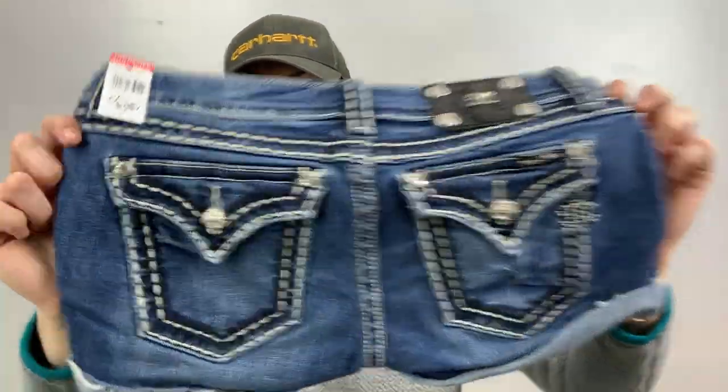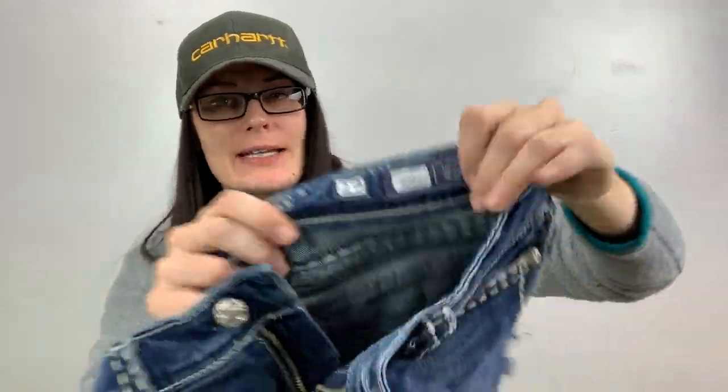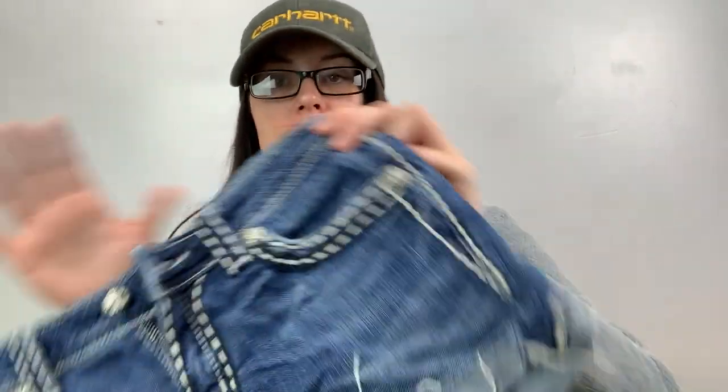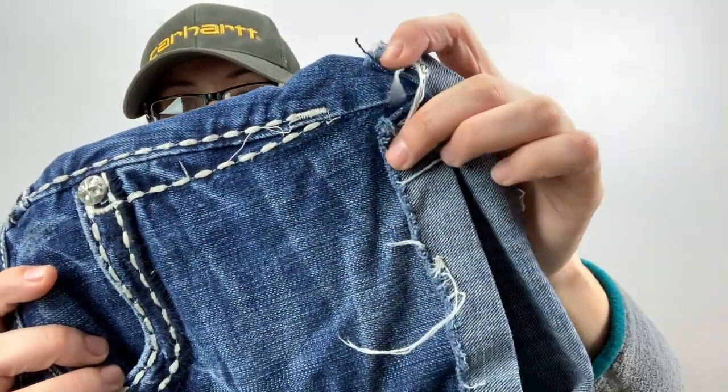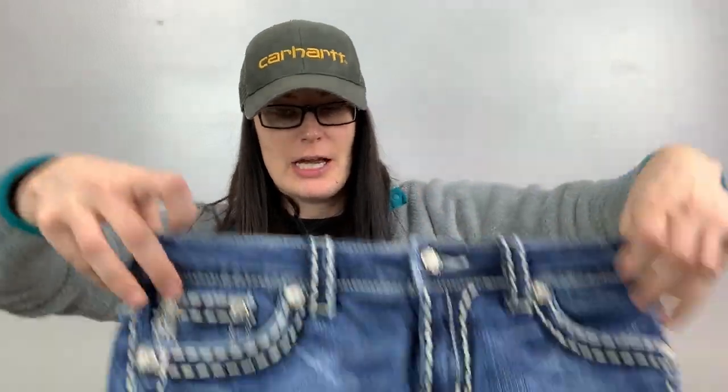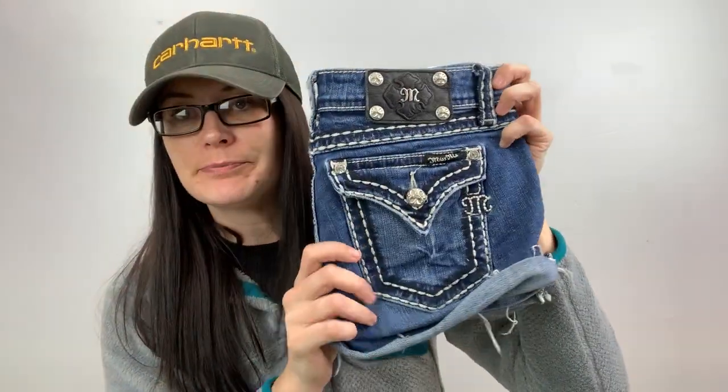This is also a dollar. It's Miss Me — these are shorts. They were actually pants at one point, a skinny jean size 29. Somebody cut them into cut-off shorts and they did a good job. I like their attention to detail — they cut a little notch right here on both sides, which is cute.